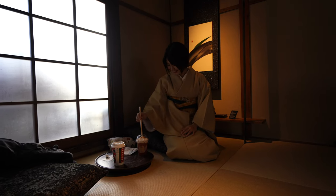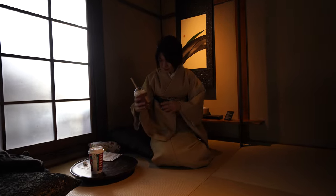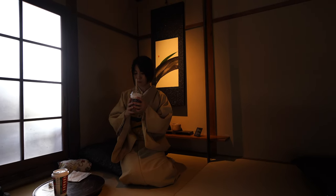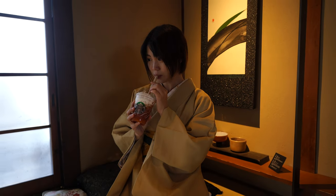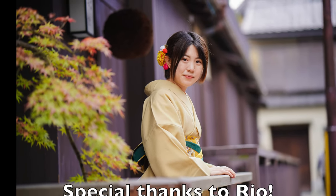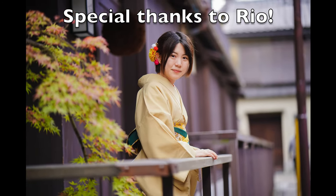This part of Kyoto, Higashiyama, is very hilly so you walk up and down quite a lot, and with all the tourists you get really tired quickly. The best way to relax is to have a coffee and a moment of calm. I hope you enjoyed this short tour of Gion and Higashiyama, and special thanks to Ryo for appearing in this video. Thank you very much for watching.